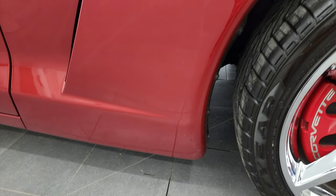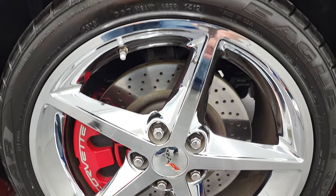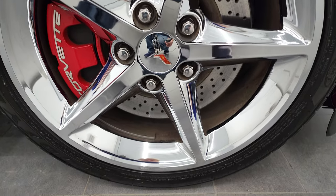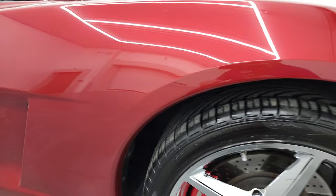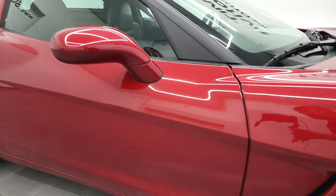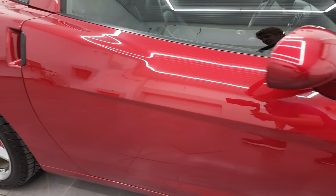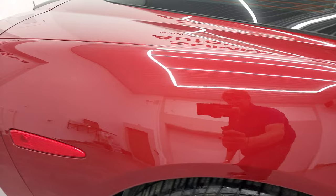Passenger side front fender — no scuffs or scrapes on there, looks really good. And this passenger side front rim — I didn't see any major scuffs or scrapes on there. Crystal red tint coat has just a little bit of metal flake to it, almost pearlescent, if you will. Very nice color. As you go down this side of this 2012 Chevy Corvette 1LT, take note of how clean the body is, how reflective and new-like that paint is.